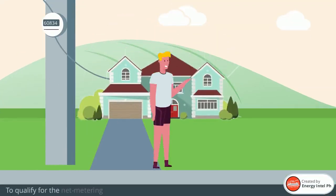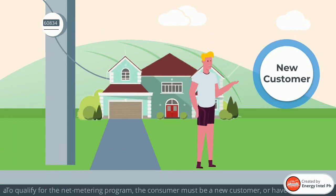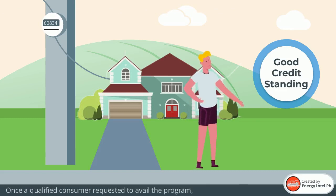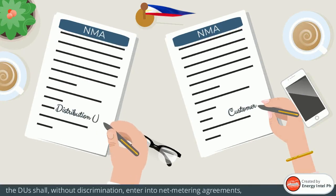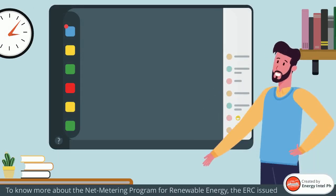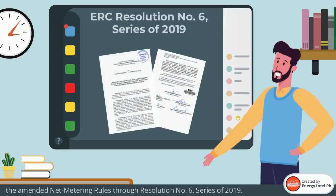To qualify for the Net Metering Program, the consumer must be a new customer or have a good credit standing in terms of payment of their electricity bills to the distribution utility. Once a qualified consumer requests to avail the program, the DUs shall, without discrimination, enter into Net Metering Agreements, subject to technical and economic considerations. To know more about the Net Metering Program for Renewable Energy, the ERC issued the amended Net Metering Rules through Resolution No. 6, Series of 2019.